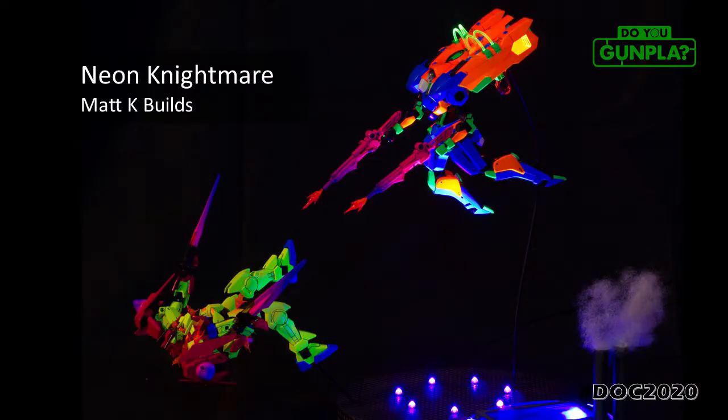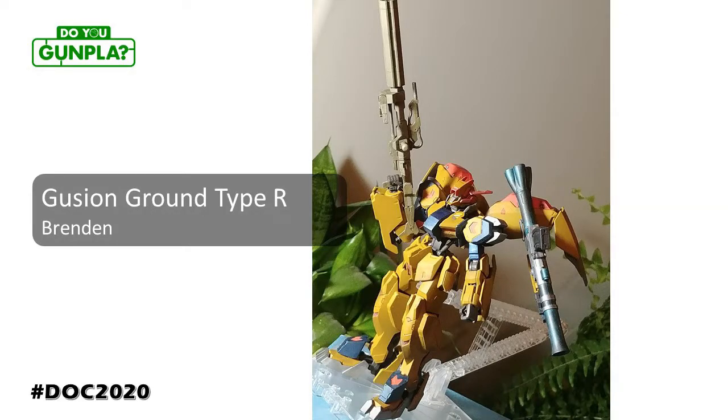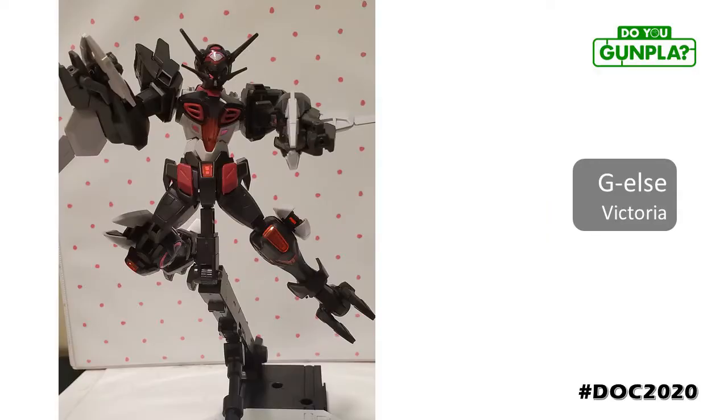Matt K Builds has been helping our members build new skills since joining the group. Adding LEDs and working with specialty paint — both on full display with this 90s sci-fi original. Brendan's Gusion means business and is ready to hit the ground running. A standout paint job mixing earth tones with metallics — really helps both get noticed. Victoria submitted the GL from Rerise, not an easy kit to tackle because of the dark colors. Definitely looking great here. Excellent work.